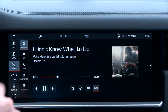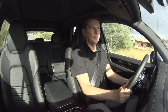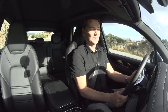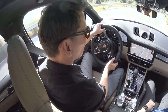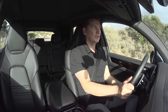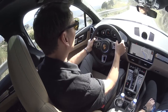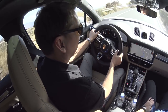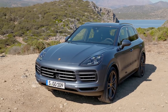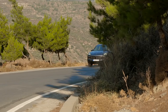I do have one criticism: as an Android user, they only support Apple CarPlay. I asked the people here from Germany and they didn't have a satisfying answer — they say most Porsche owners use Apple, but I've owned three Porsches and I use Android, so I don't buy that argument. My other criticism is I think they could have tried a little harder with the styling on the outside — it looks a lot like the old model except around the back. You'd be hard-pressed from 100 meters to tell the difference.